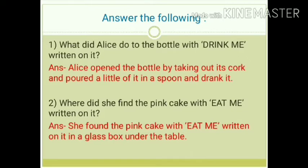Question number 2: Where did she find the pink cake with 'eat me' written on it? Answer: She found the pink cake with 'eat me' written on it in a glass box under the table.